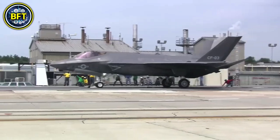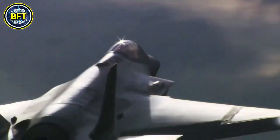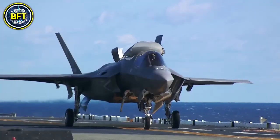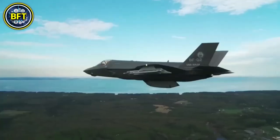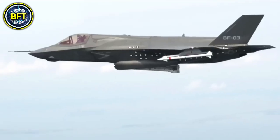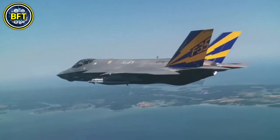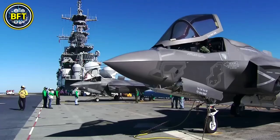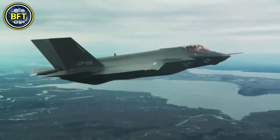Number 3: F-35B Lightning. The Lockheed Martin F-35B Lightning is a fifth-generation multi-role stealth fighter designed for short takeoff and vertical landing. It is in service with the United Kingdom's Royal Air Force and Royal Navy, with the UK committed to operating 138 of these aircraft. The F-35B is highly versatile, capable of air-to-air combat, ground attack, and intelligence, surveillance, and reconnaissance missions.